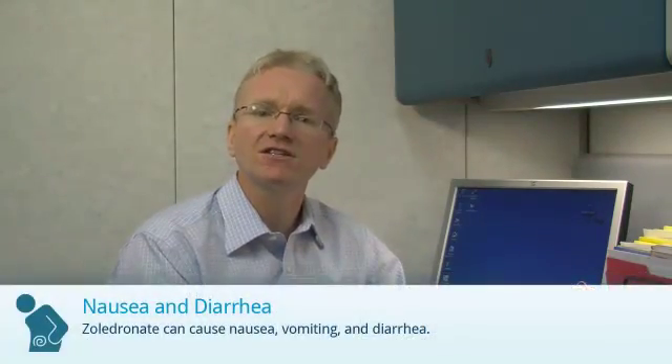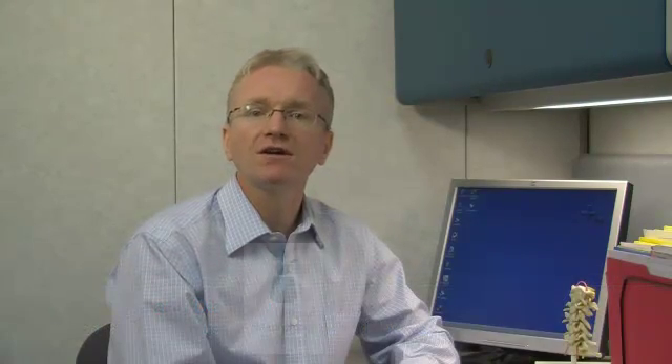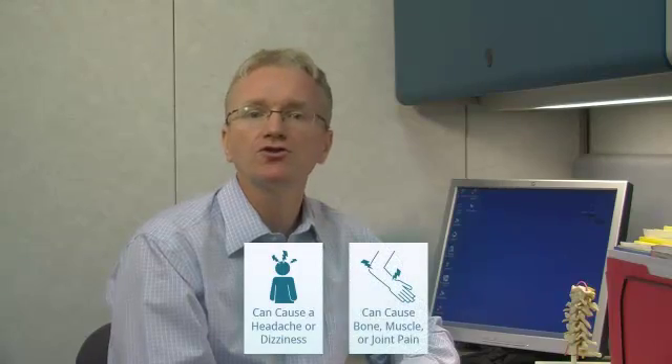Zaledrinate can cause stomach upset with nausea, vomiting, or diarrhea. Zaledrinate can also cause headaches or bone, muscle, or joint pain.